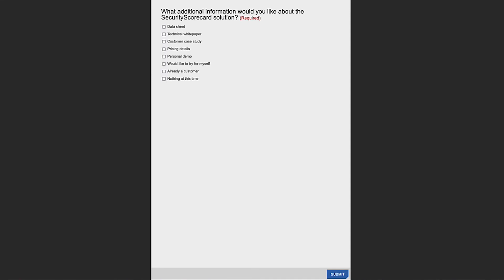A question from Chad: when issues are found and resolved, how long is the history retained? The history is retained for one year. You can look back at your scorecard or any vendors you follow and see that historical information.